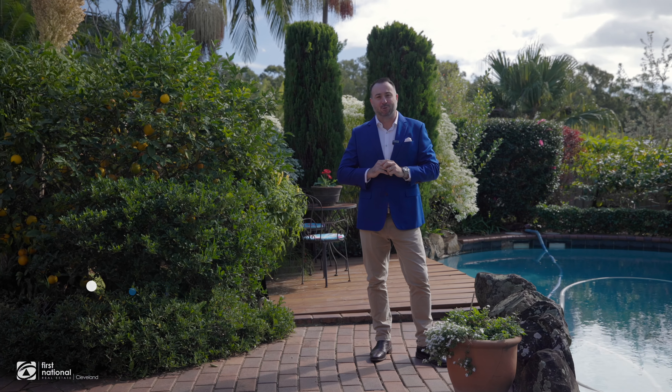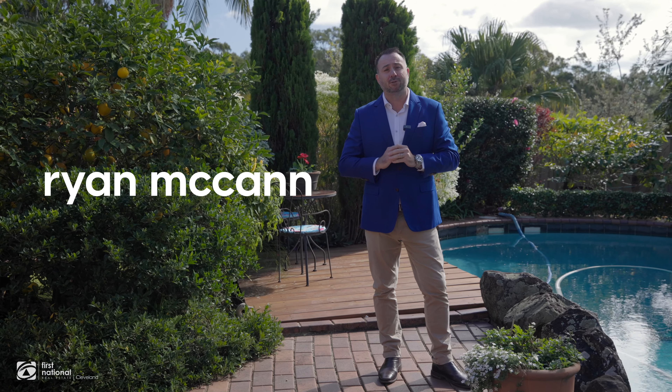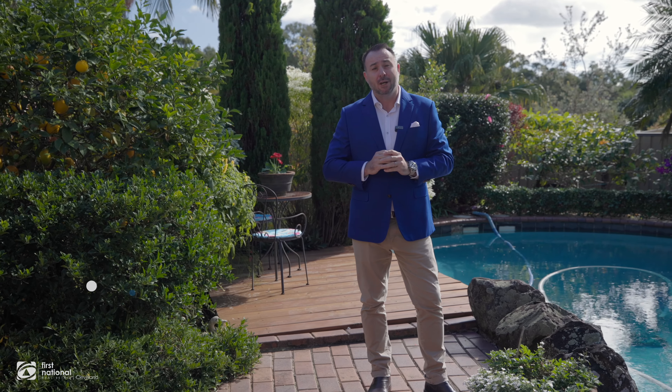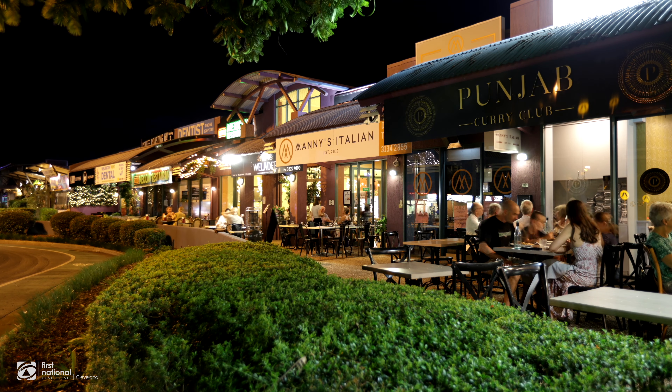G'day guys, Ryan McCann here from First National Real Estate Cleveland. I'm very excited to introduce you to this property. Welcome to 12 Spurs Drive at popular Wellington Point. Geographically, we're perfectly located between Ormiston College and Redlands College. There's some great restaurants around the corner. You're going to love this renovated property guys. Let's step inside and have a look at what could be your new home.